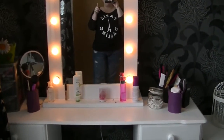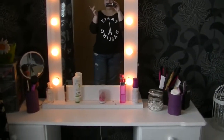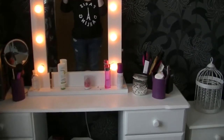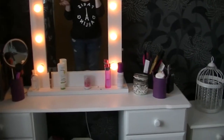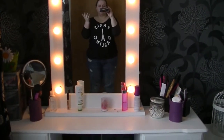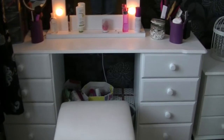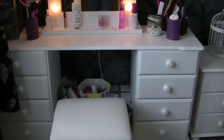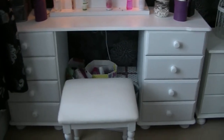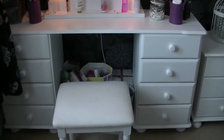I got that off eBay. I will try and find the link - I've lived in my flat over a year now so it was obviously before I moved. I will try and find a link to this mirror, and if not this mirror then something similar. I also got the dressing table off eBay as well, so I would try and link to the dressing table and if not then to something similar.